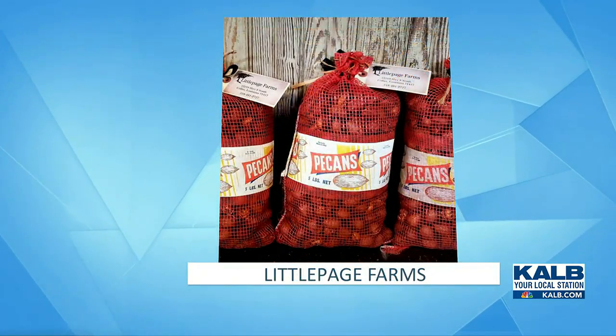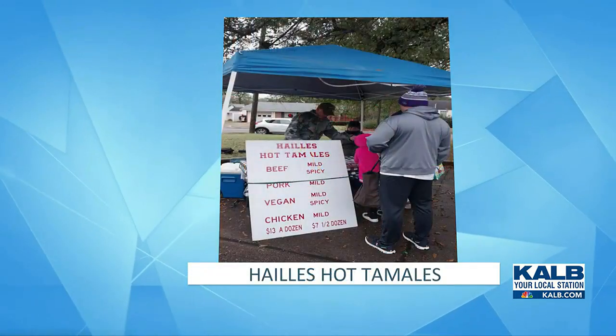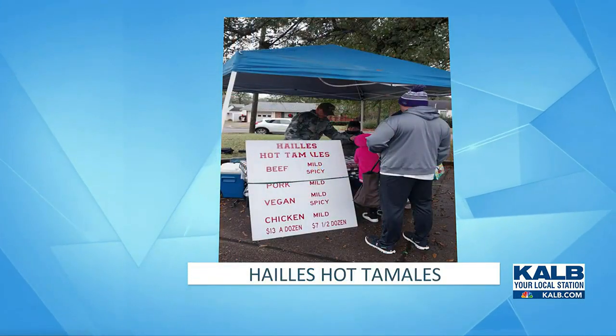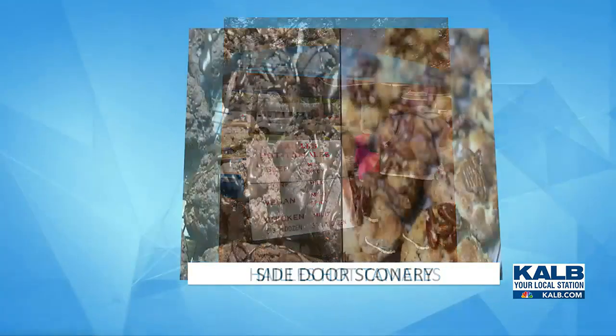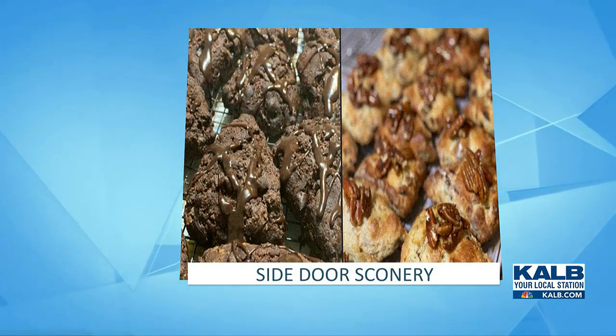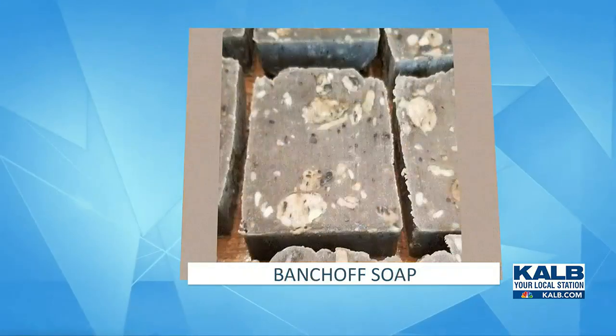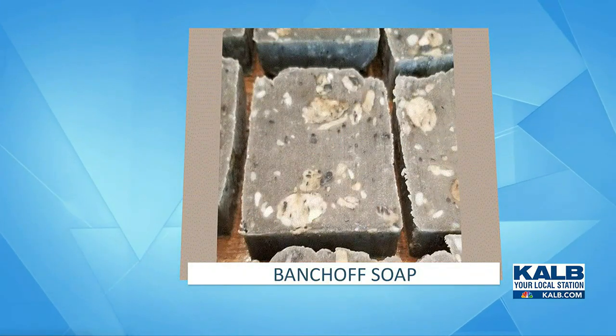Fresh fruit like strawberries and navel oranges, and our fresh seasonal veggies — we have cream peas and purple oil peas, lima beans, green onions, salad mixes, microgreens, turnips, radishes, dried peppers, bok choy, and greens. Fruit and meat pies are available frozen and freshly made.